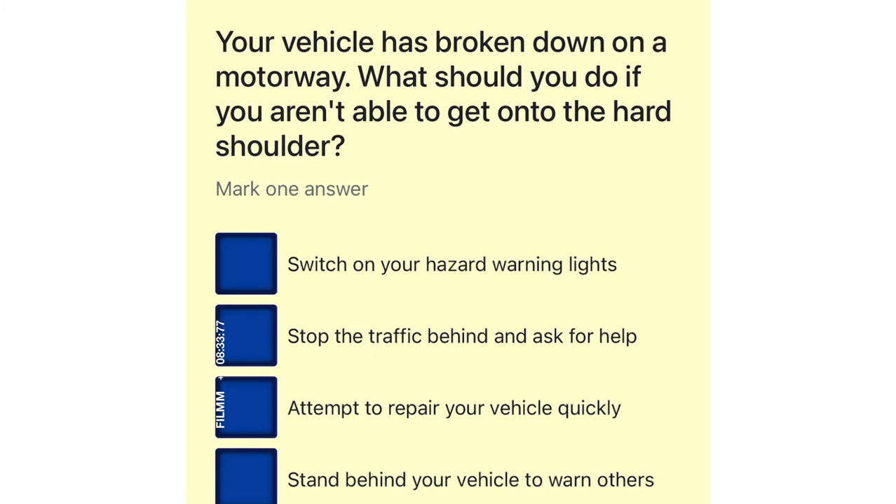Your vehicle has broken down on a motorway. What should you do if you aren't able to get onto the hard shoulder? Switch on your hazard warning lights. Stop the traffic behind and ask for help. Attempt to repair your vehicle quickly. Stand behind your vehicle to warn others.